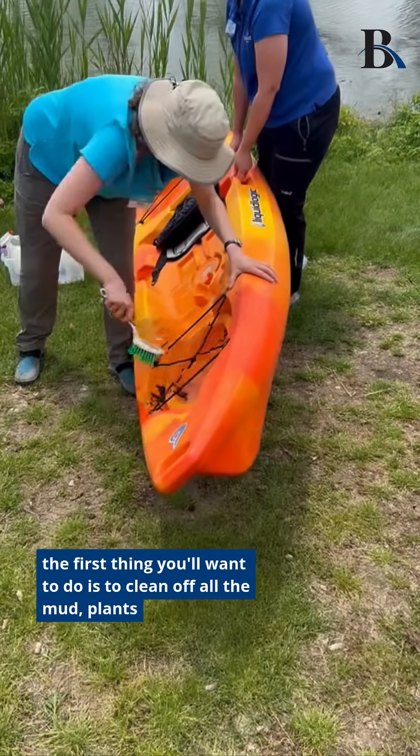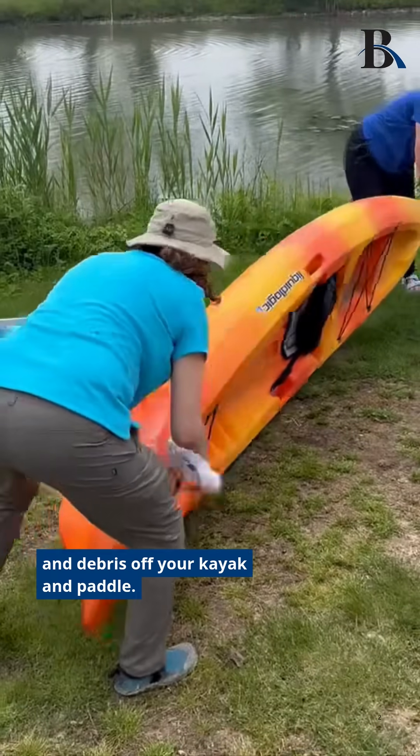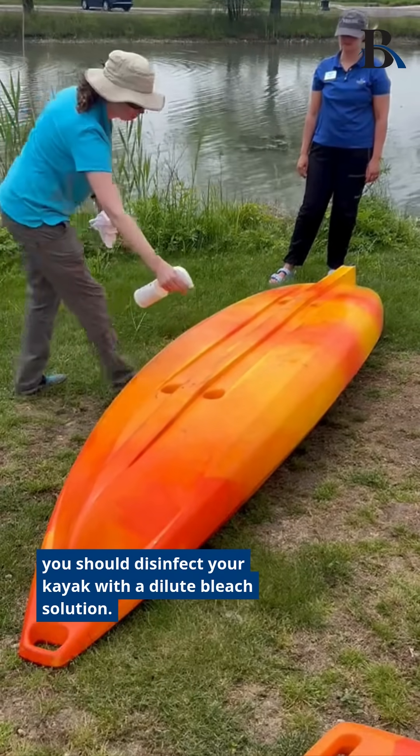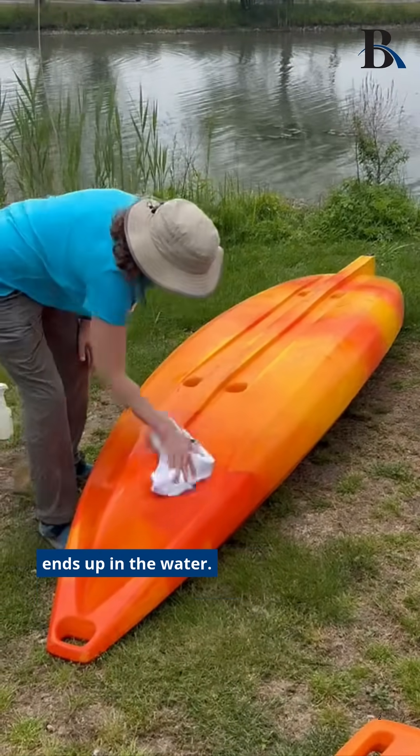If you're coming out of the water, the first thing you'll want to do is to clean off all the mud, plants, and debris off your kayak and paddle. Afterward, you should disinfect your kayak with a dilute bleach solution, and make sure to wipe the solution off later so that no bleach ends up in the water.